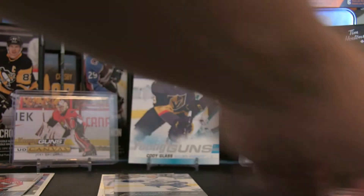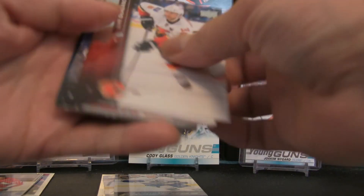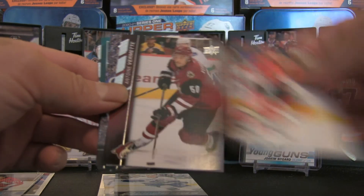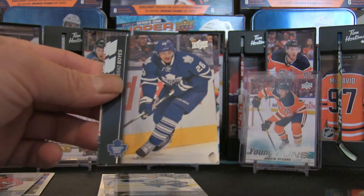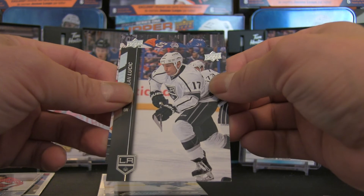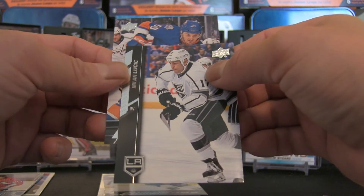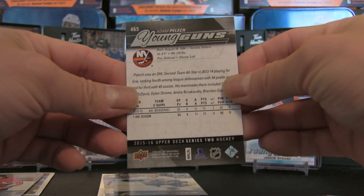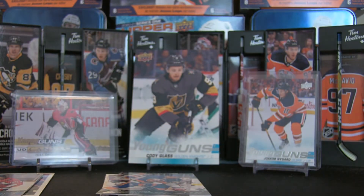Now let's bring up the last remaining young gun. We have Mark Giordano, Milan Michalek, Antoine Vermette, Connor Murphy, the checklist again, Brad Boyes, Milan Lucic with the Los Angeles Kings — and we have an Islander. Adam Pelech of the Islanders — so that's hit number three, card 465. Let's do a really quick recap and then end the video.